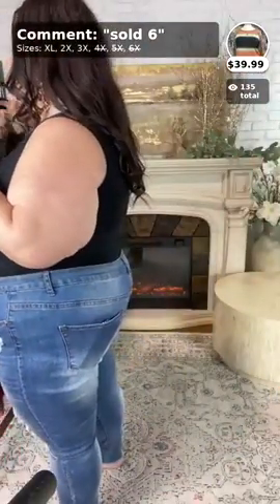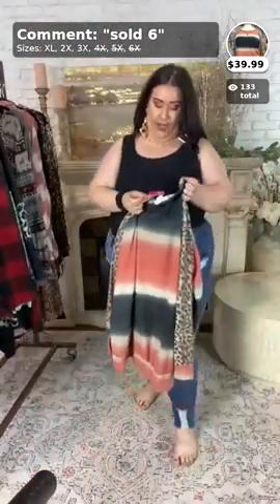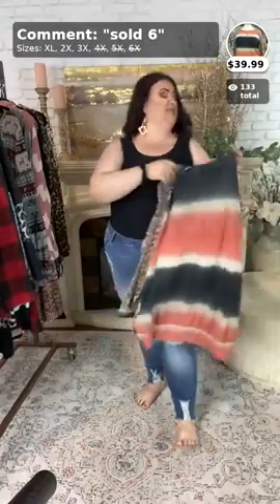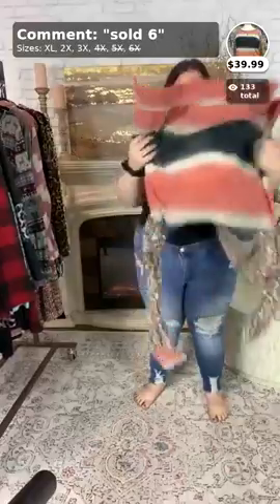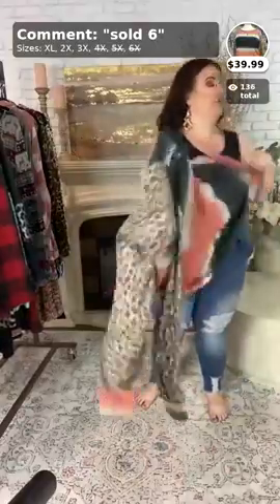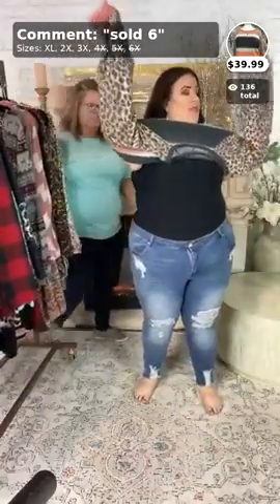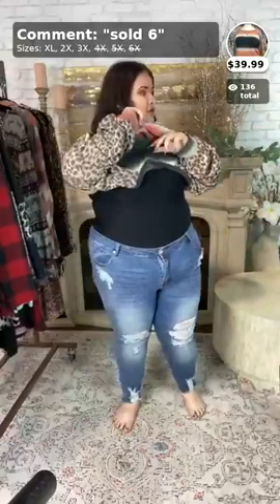Okay, this next one — I think it is so cute. I love the colors in it. So stinking cute! This one is called 'Walking By.' It comes in the X-large–2X and 3X. And this is $39.99, everyone. I love the colors in this one. It's perfect for fall. There's only a couple of this one, too — we only got a couple of them.